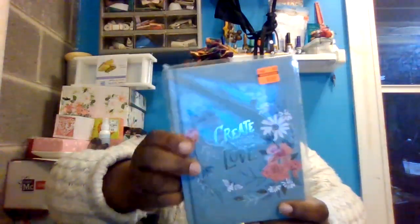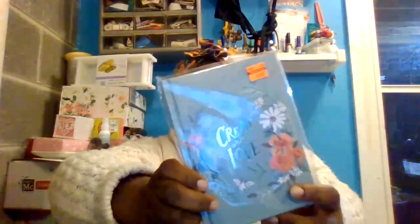I got the Create What You Love book, that was originally $5.99 and I got it for $1.49.